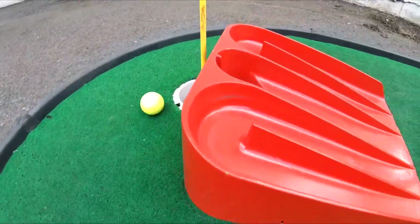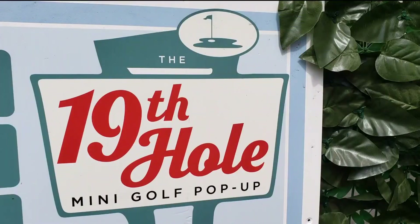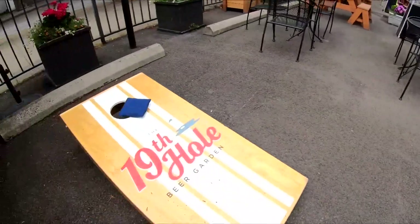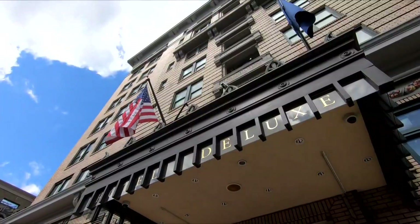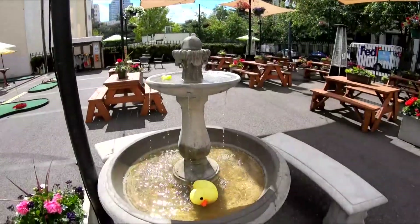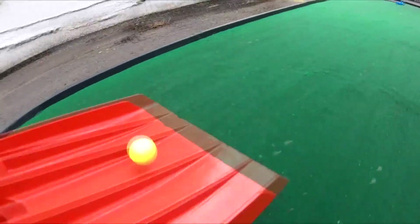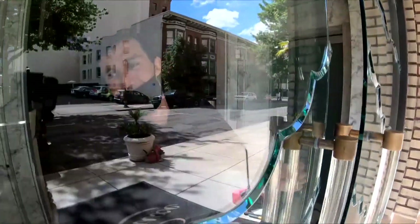Grab your next nine holes while holding a beer and not even walking a block. The 19th Hole is a summer tradition going back to 2015 — the parking lot across from the boutique Hotel DeLuxe transformed into a beautiful flower-filled putt-putt hangout. Some of them are a little challenging; it's been fun to play around with them and get the right shots and learn how to actually make it in.